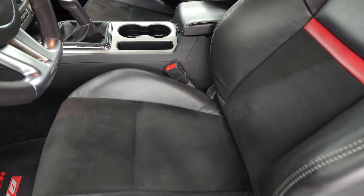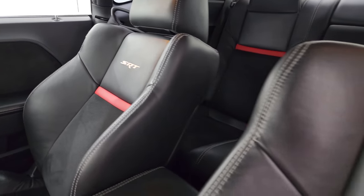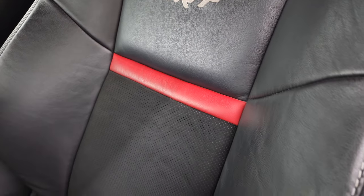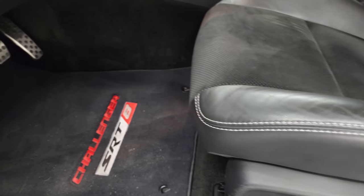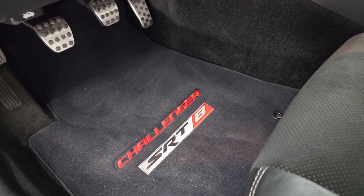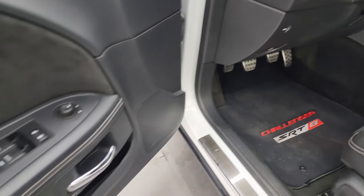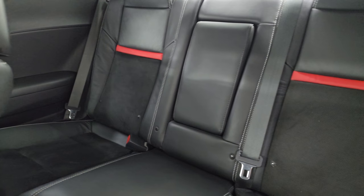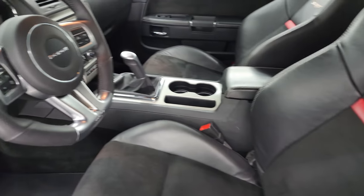Inside, the SRT package gives you the black leather and Alcantara suede with SRT stitched into the backrest and a red leather strip. No rips or tears on these seats — they are in very nice condition. Powered driver's seat. You get some nice Lloyd Matte Challenger SRT8 floor mats up front, bright pedals, auto headlamps, tilt telescopic steering wheel, power windows, locks and mirrors, and the suede bolster on the door. Back seats are in fantastic condition as well — no rips or tears. You get the latch child safety system if you want to put a car seat back there.